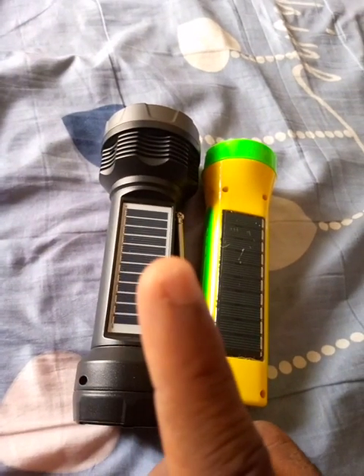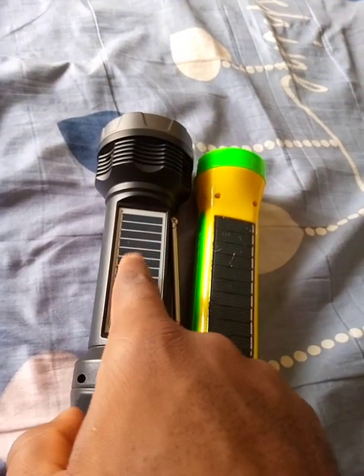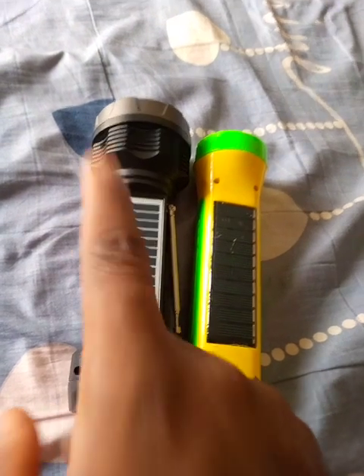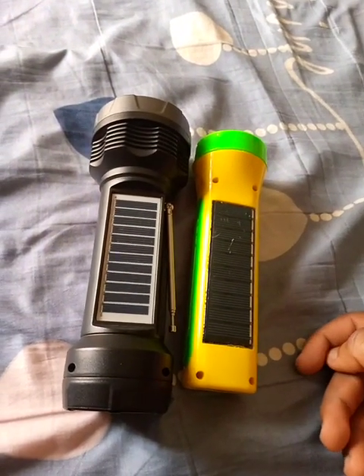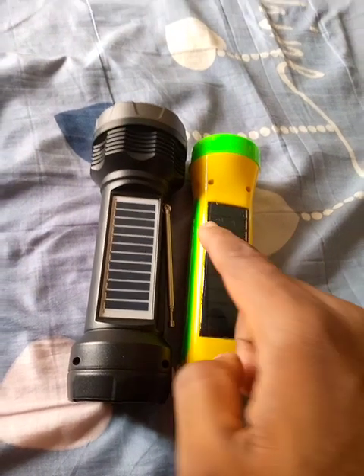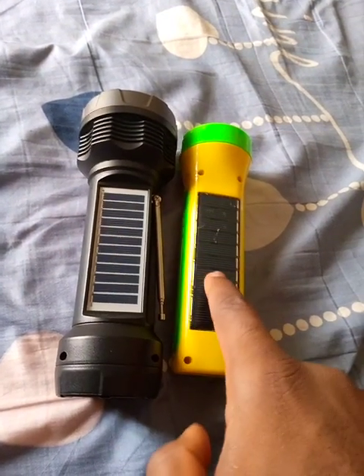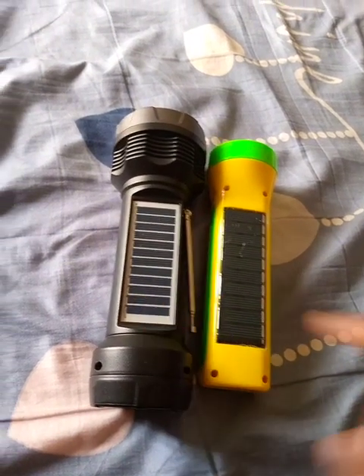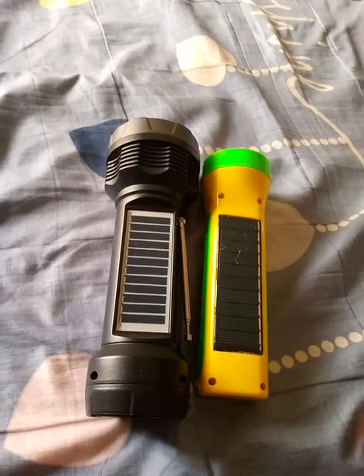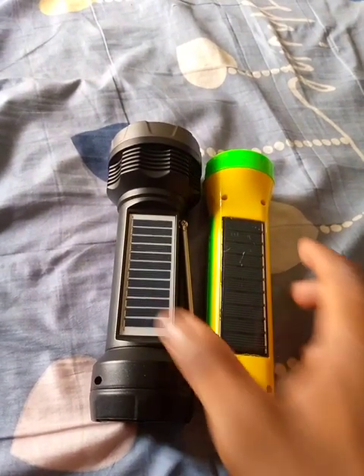But if you need a Bluetooth speaker and a torch, that is when you should go for this one. Or if you need a torch with a really good battery life, you should go for this one too — it also has good battery life, but this one is much bigger than the other. But these two are like the same in some ways.